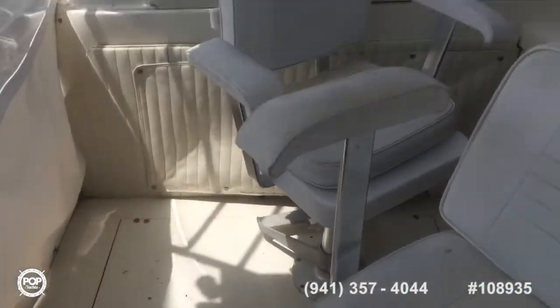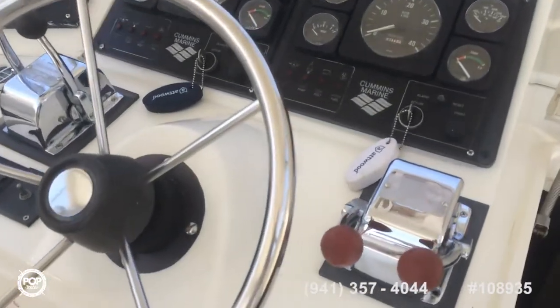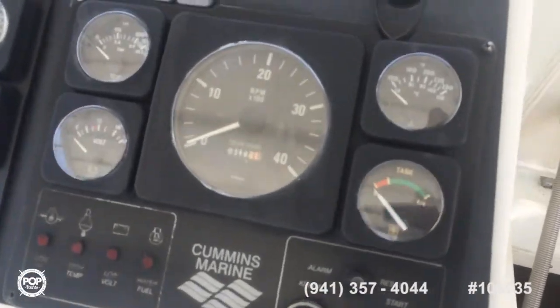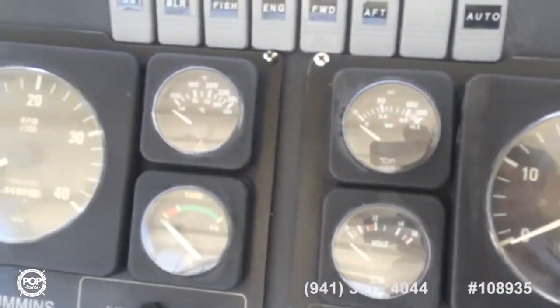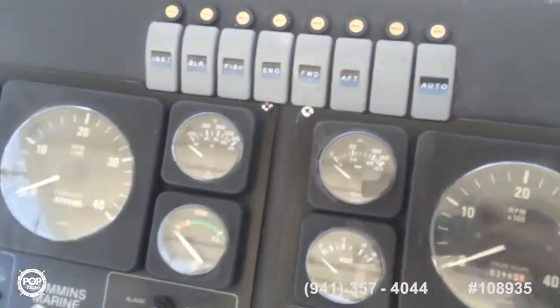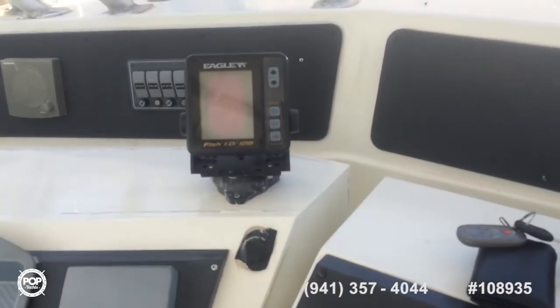I'll show you the full helm — new shifters and throttles. The starboard engine has 348 hours, port engine has 500. Updated switches. There you have a Garmin, a Raymarine, and an Eagle ID fish finder.